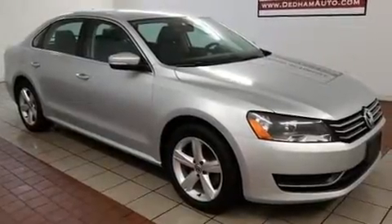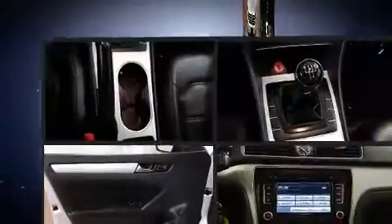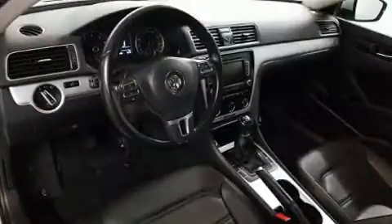Volkswagen infused the interior with top-shelf amenities such as front and rear reading lights, one-touch window functionality, remote keyless entry, and cruise control. Premium sound drives eight speakers, providing you and your passengers a sensational audio experience.